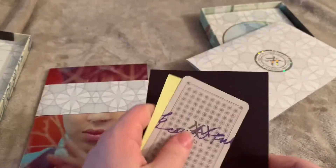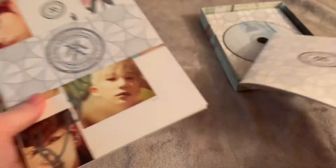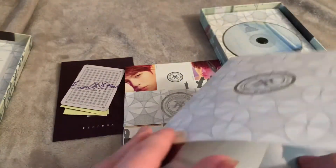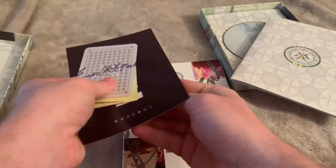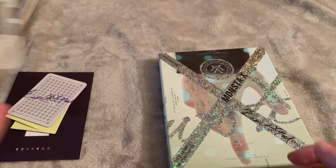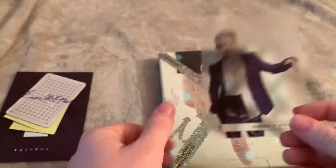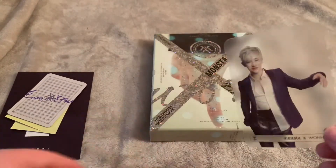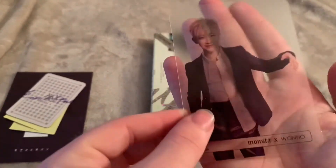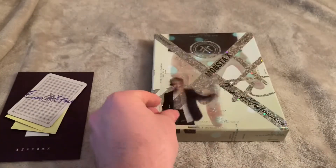I'm not sure whose message card is whose, so I won't do a flip through of these postcards. I'm sure you guys have seen plenty of unboxings from this album by now, but if not, please go watch the proper unboxings because I'm not doing full unboxings. First, we'll just do the see-through thing — what do I get? I got I.M.! I love and miss him so much — I'm glad he's back.